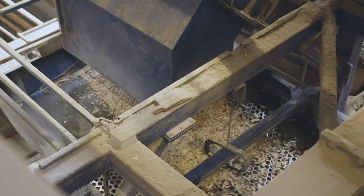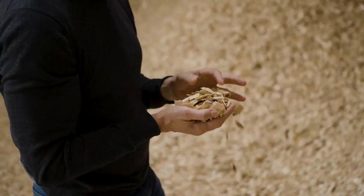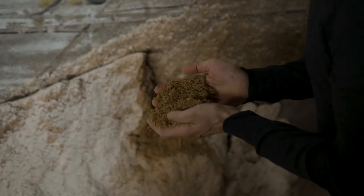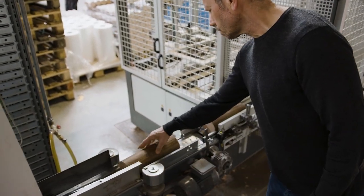All side products occurring in production are used for other products: chips are used for paper, sawdust is used for MDF or particle board production, and sanding dust is used for briquette production for heating. That means there is nothing left over as waste. Using everything is the most sustainable way to use raw materials.